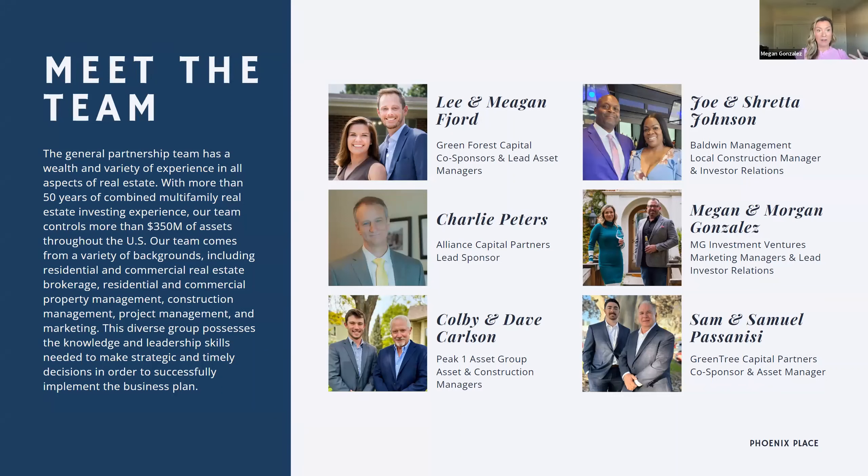Now we'll jump right into the fun stuff and meet the team. Our teammates here are incredible — we come from a very diverse background, which is wonderful because we all add different types of experience and knowledge. Between us all, we have about 50 years of experience in the real estate industry in various capacities, and we have over $350 million under management.